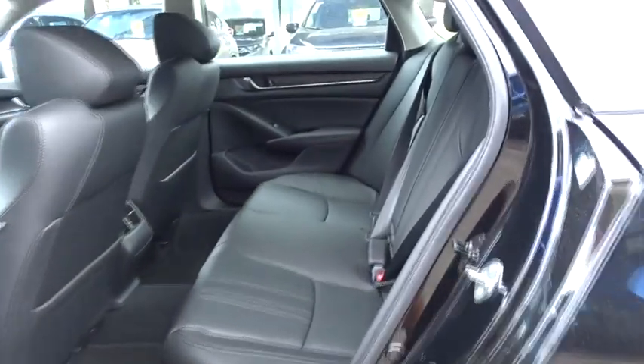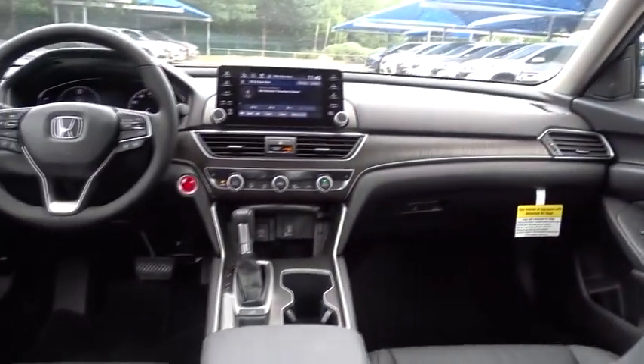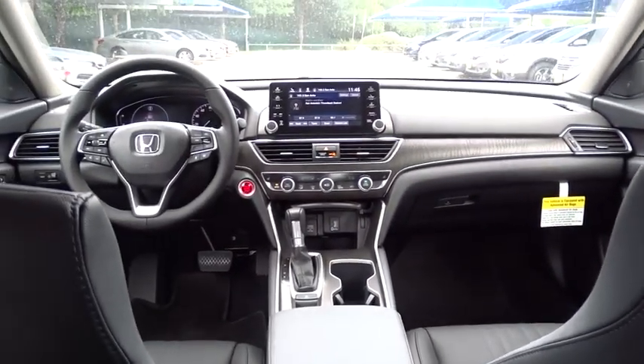Lane departure warning. Stability control. Keyless entry. Bluetooth. Leather-wrapped steering wheel. Power steering. Front wheel drive. Adjustable steering wheel.